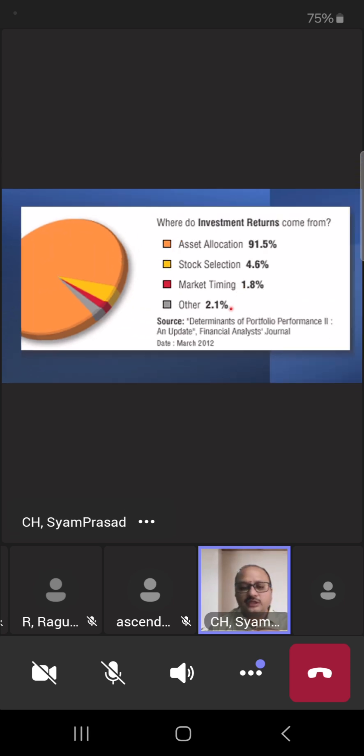The best way to get the highest returns is asset allocation — not stock selection, not market timing, not any other factor. As per the Financial Analysts Journal, selecting the right asset allocation is very important. The first thumb rule is diversification: don't put all your money into one particular industry or stock. To diversify you need a lot of knowledge and time — the best thing is to have a professional fund manager who does this.